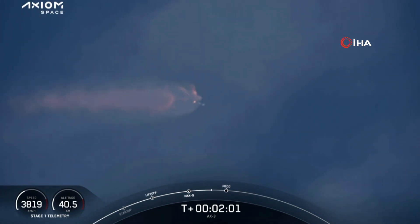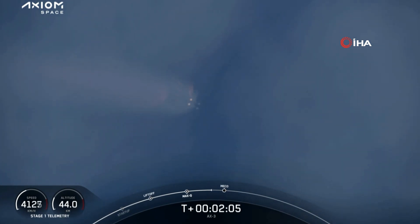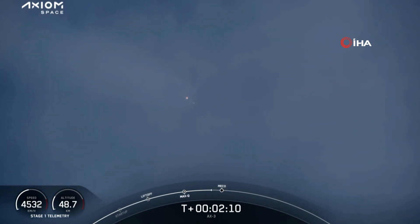We're just a few seconds away from four events that will happen in rapid succession: main engine cutoff, or MECO, as shown at the bottom of your screen; stage separation; ignition of the second stage engine; and the first stage's boost-back burn.